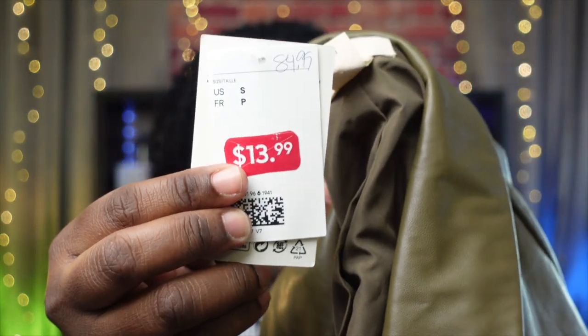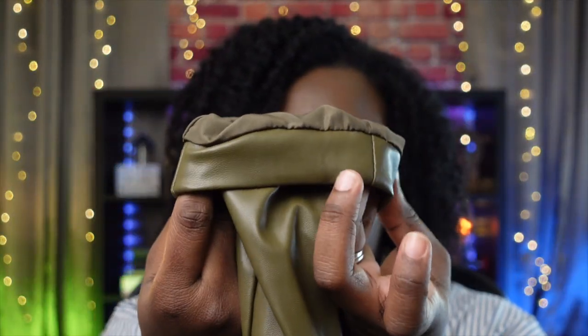The next H&M item was all the rave — I know it was huge last year and I didn't get it then but now I have it. I got it in a size small even though I'm not a size small. The original price was $84.95 and I also got it for $13.99. It's a full leather blazer in a lovely green color, slightly oversized fit, with working pockets — beautiful.